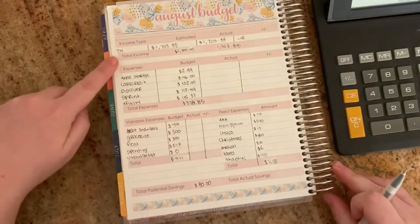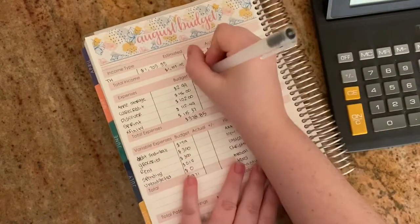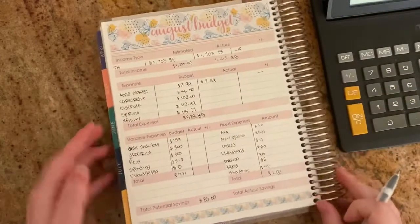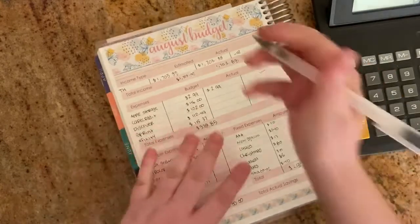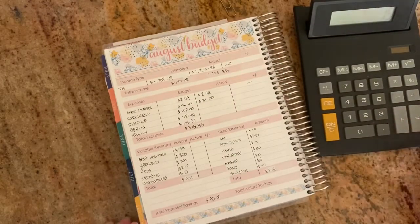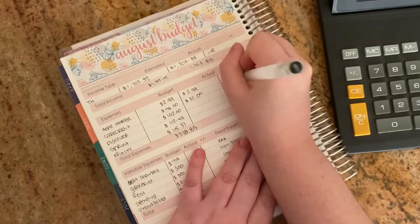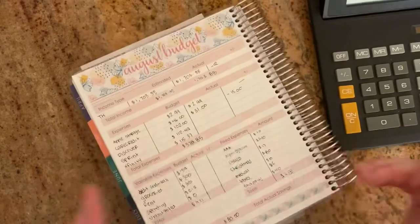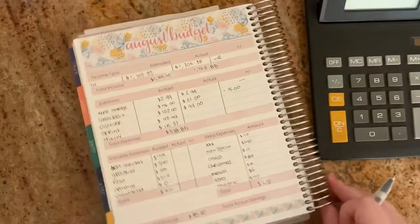Now we're going to my expenses, which are my bills. My Apple storage was actually $2.99, so that is correct. Care Credit: I estimated a $46 minimum payment but it was actually $31, so we'll write actual as $31 — that's a difference of $15. Discover: I estimated $102, it was actually $99 — a difference of $3.